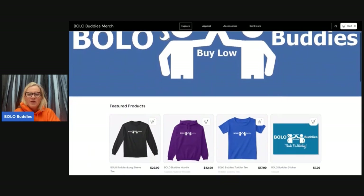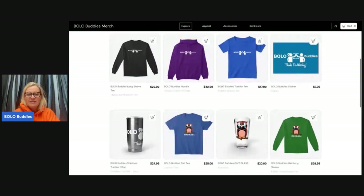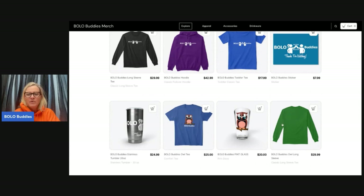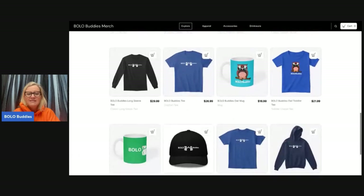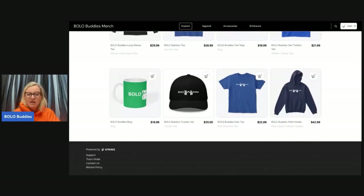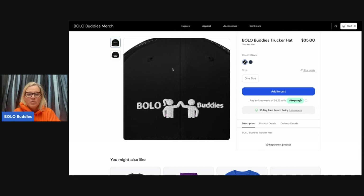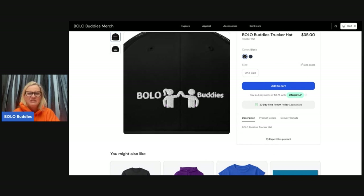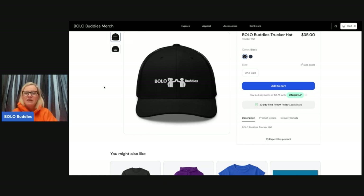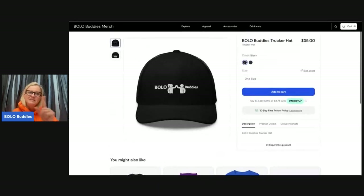I'm going to show you my updated merch. I did take away a lot of choices — I had a whole bunch of different things, but I changed the owl, added 'Bolo Buddies' underneath, and took everything off the back. I ordered a hat but I haven't got it yet — it's embroidered, so I always get nervous about that. Don't order the hat until you hear from me. If it looks bad when I get it, I'm just going to take it off the options.